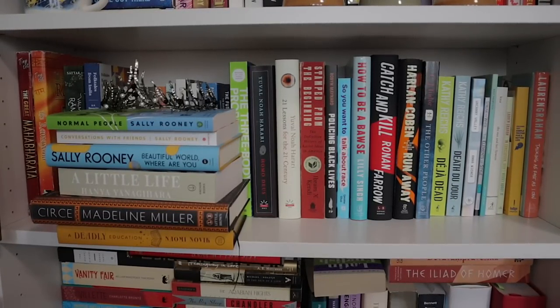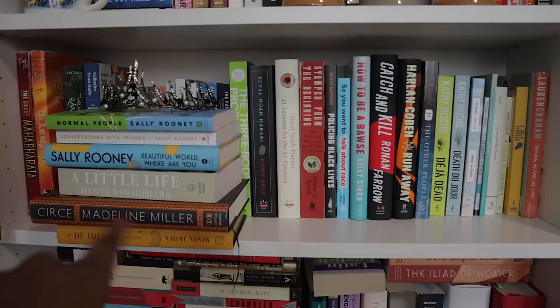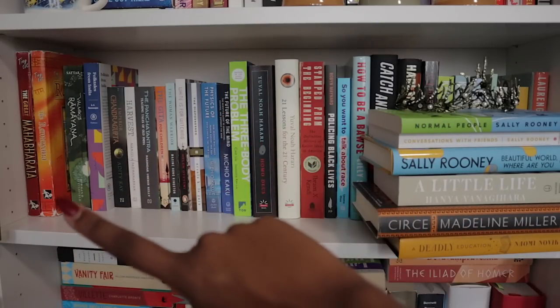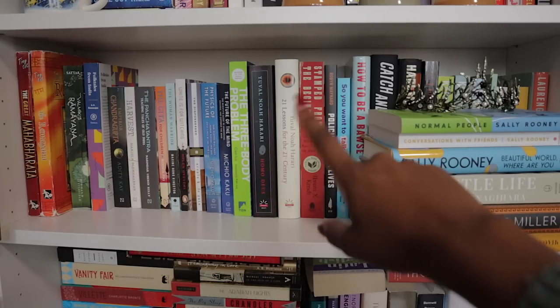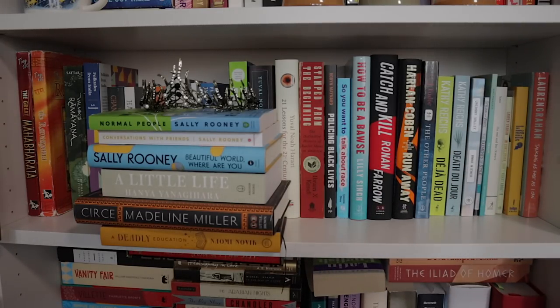Here we've got a hodgepodge of some adult thrillers, some nonfiction, some books on Hindu mythology and myths and legends, and some random books in a stack because I have nowhere else to put them. These are ones I'm planning to read — some Sally Rooney I'm hoping to read soon, A Little Life, Circe, A Deadly Education. I've also got a crown here from a PR mailing of Beasts and Beauty. Behind that I've got Hindu mythology books, nonfiction, sci-fi, random thrillers, poetry books, and memoirs. It's just a hodgepodge of stuff that had nowhere else to go.